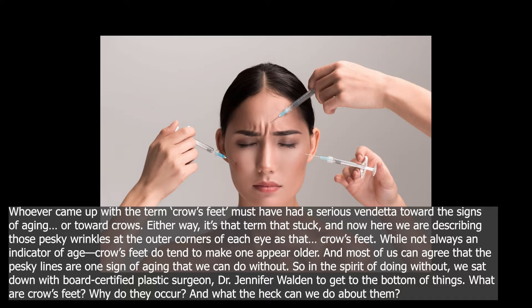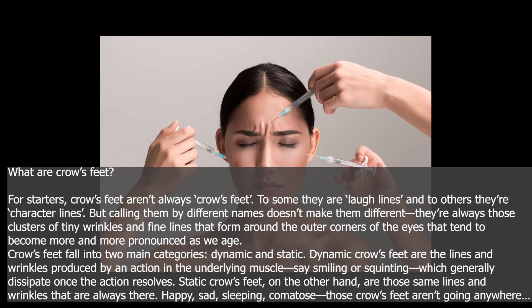What are crow's feet? Why do they occur? And what the heck can we do about them? For starters, crow's feet aren't always crow's feet — to some they are laugh lines, and to others they are character lines. But calling them by different names doesn't make them different. They're always those clusters of tiny wrinkles and fine lines that form around the outer corners of the eyes, and they tend to become more and more pronounced as we age. Crow's feet fall into two main categories: dynamic and static.